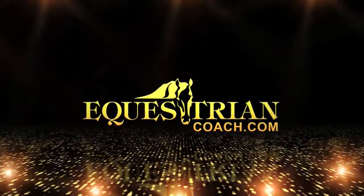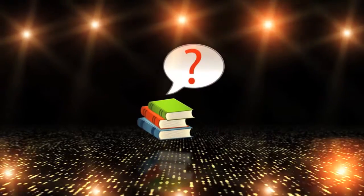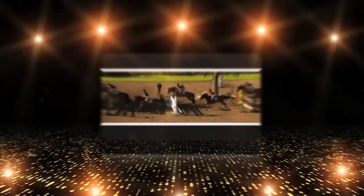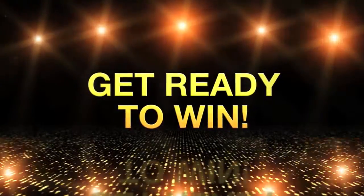Presenting EquestrianCoach.com. Coaching is a visual form of learning. It can be difficult to get a clear mental picture from a book. Equestrian Coach takes visual to the next level — it prepares you to win.